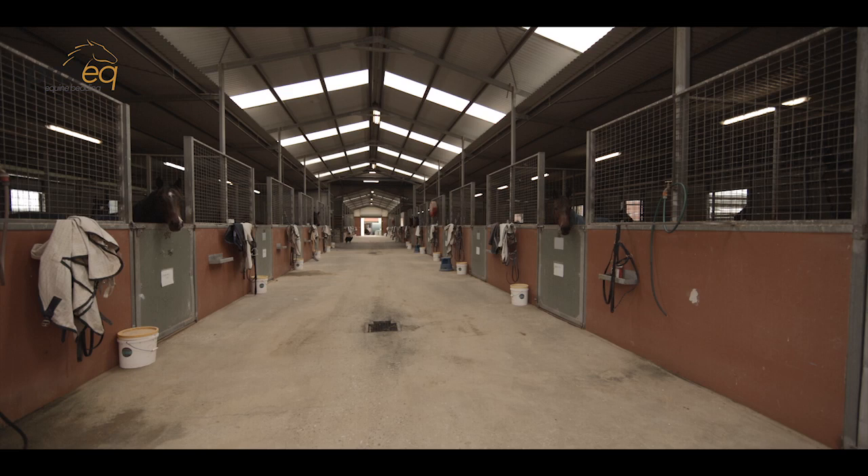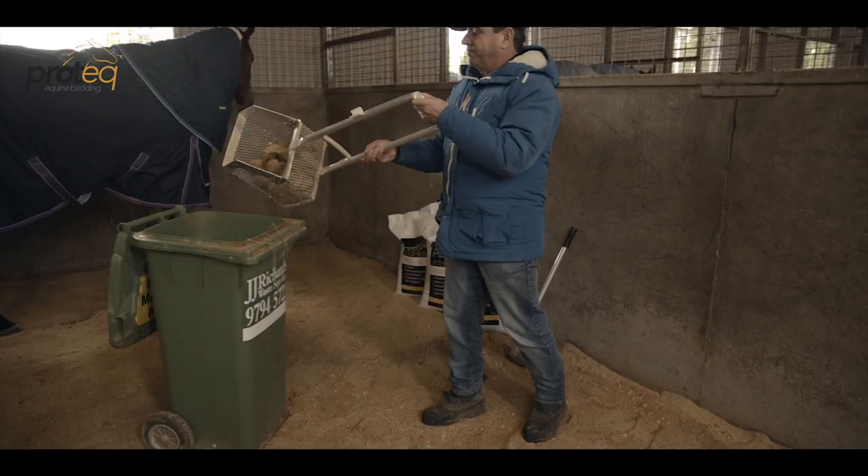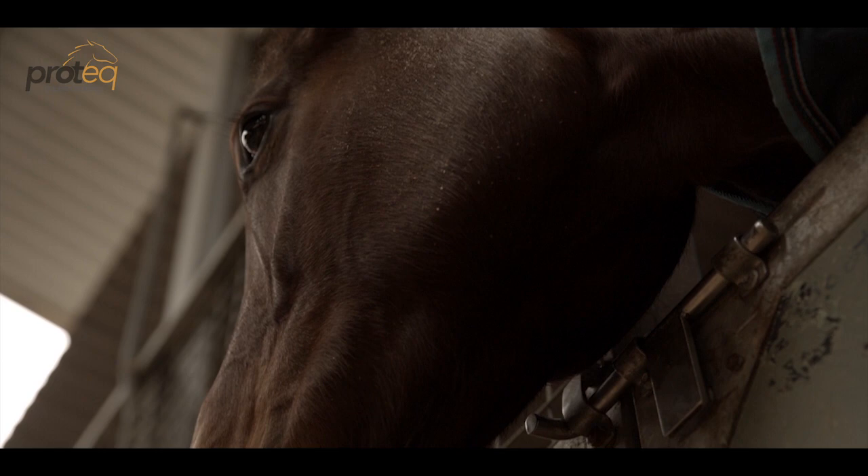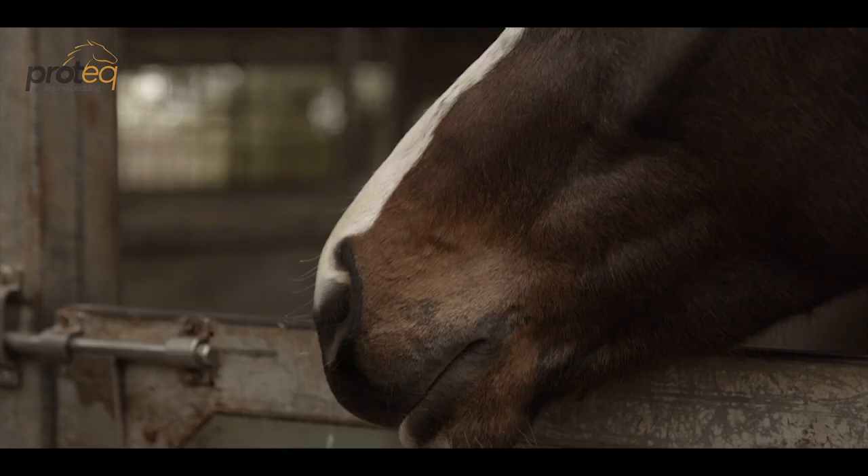We have about 60 horses in work on Pro-Tech bedding. We find it's a great advantage in our enclosed environment here in these barns to have no dust, and with racehorses a dust-free environment is certainly much more effective. Dust has always been a problem with sawdust, with hay, with other products we've used. But with Pro-Tech there's less coughing and less sickness.